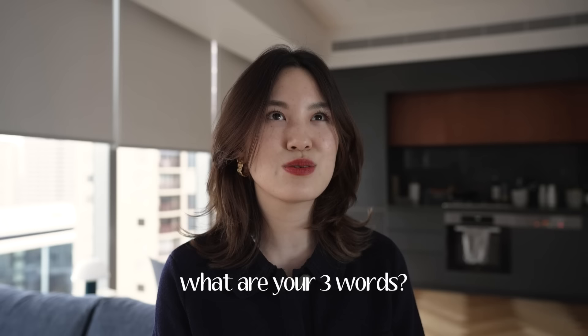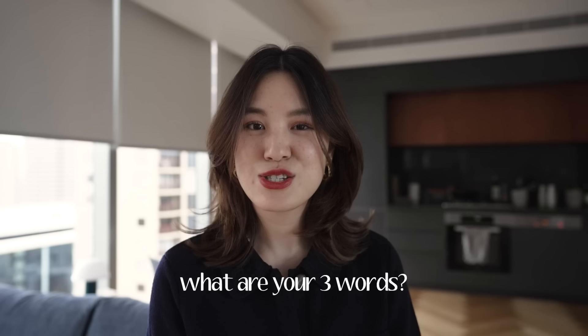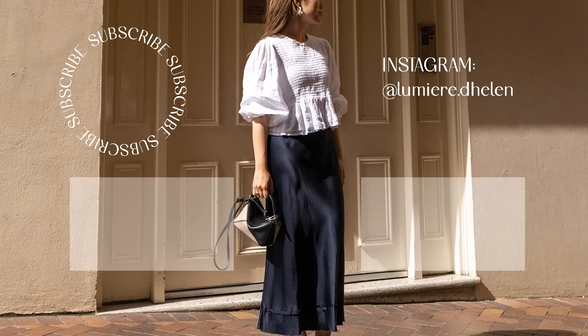Those were the six steps I recently did to refine my own personal style. I hope you enjoyed this video and found it helpful. Something I'd love to know from you is what your three words are - I'm genuinely so curious. Let me know in the comments below! Thank you for watching. If you enjoyed it, please hit subscribe and follow me on Instagram if you'd like to see more daily outfit ideas. I'll see you next week with a new video!